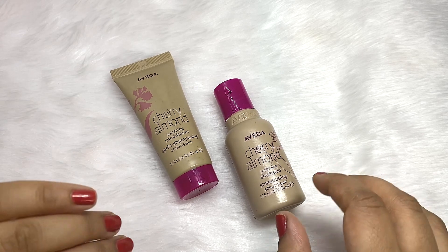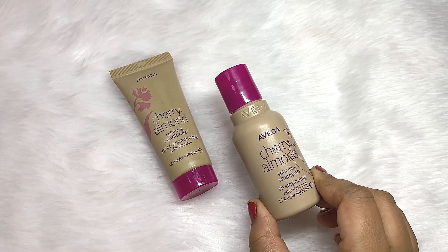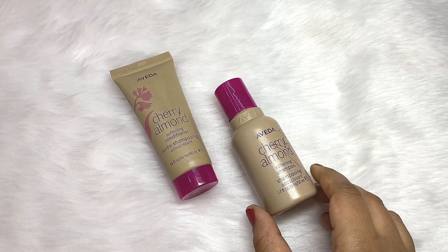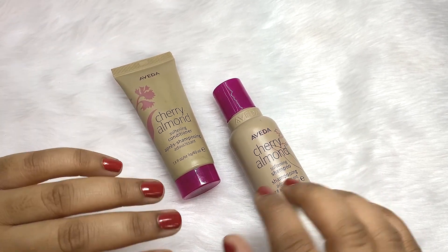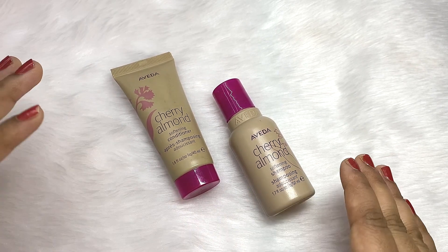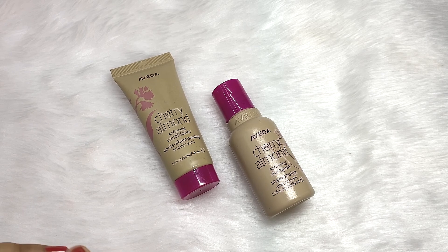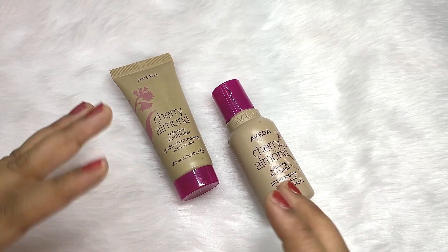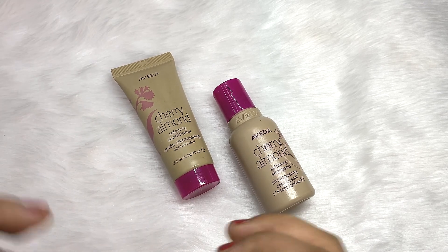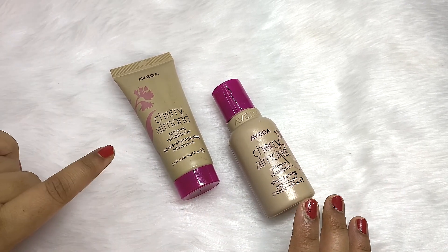Both of them have a very mild and nice fragrance. I like the shampoo more than the conditioner. For the first time when I applied this on my hair, it felt very different from all the shampoos I've used till now — very mild and very soft. After using this, my other shampoos feel very harsh. I love the texture of both these products.